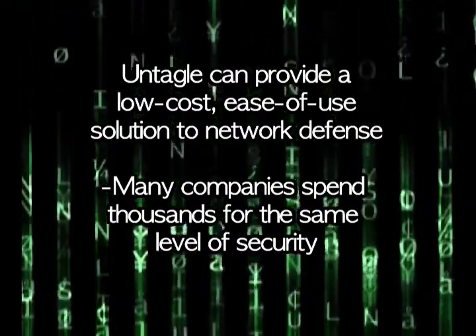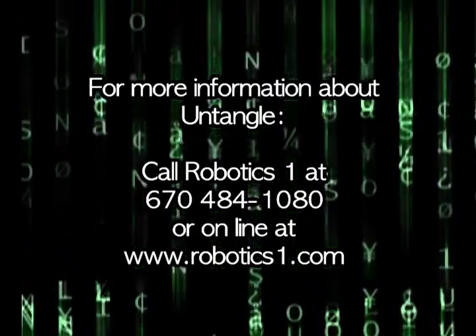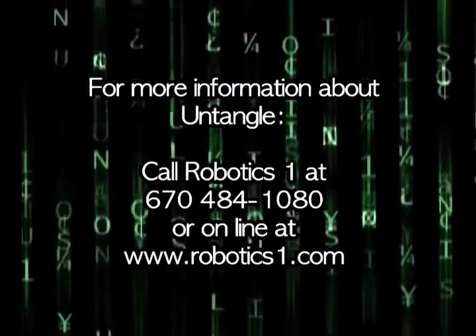This is a big deal, because many companies pay thousands of dollars for the same level of security. For help with seeing how you can incorporate Untangle into your network, contact RoboticsOne, call 607-484-1080, or visit us on the web at RoboticsOne.com.